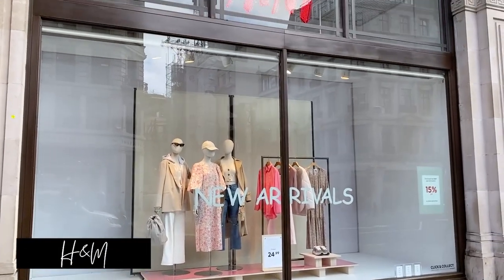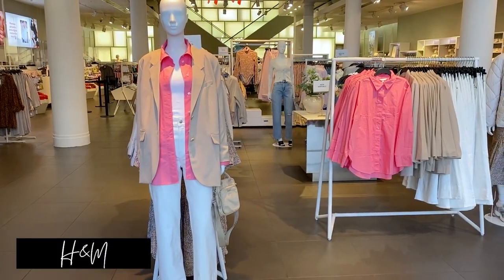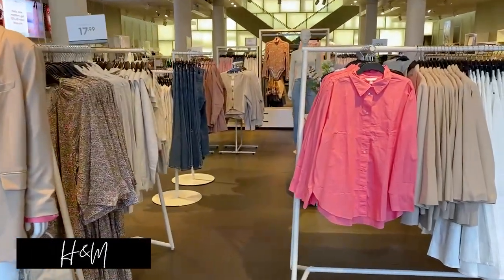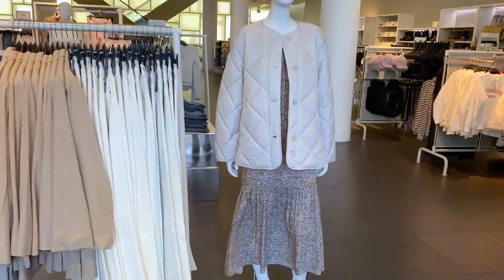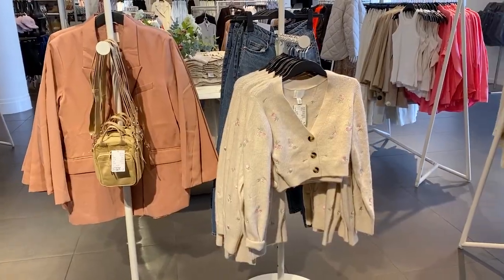Hi guys, I hope you're all well. My name's Shalina and today I'm going to take you around the Regent Street and Oxford Street area in West London to have a look at what the high street has to offer in terms of spring coats and jackets. Let's get going.